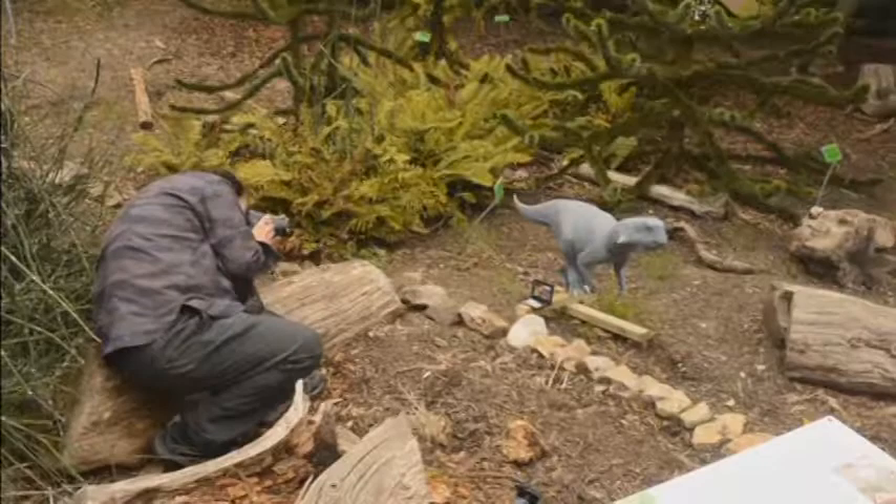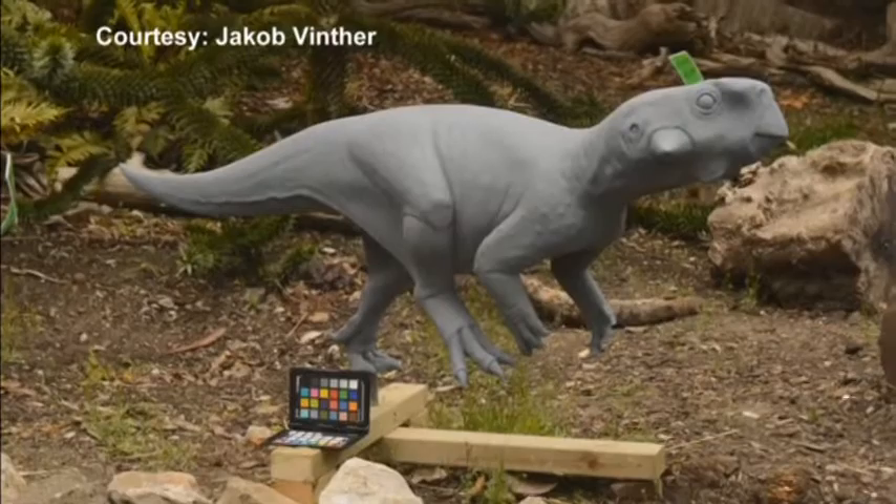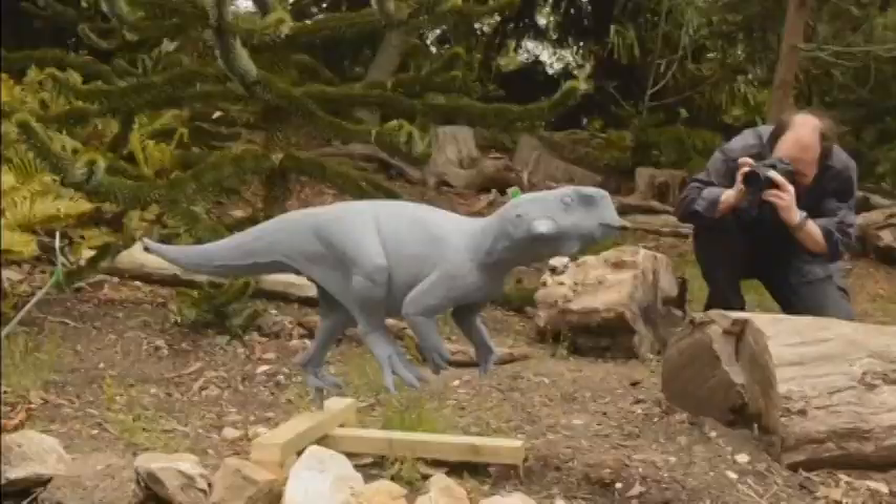They used an unpainted model to find out how light hit parts of the body in different environments. We took this model out, which was just painted grey, and looked at how the shadows were cast onto this model under these different light conditions and then compared it to what we see in the fossil.